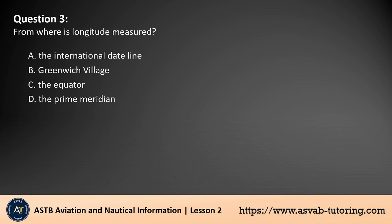Question 3. From where is longitude measured? A. The international date line. B. Greenwich Village. C. The equator. D. The prime meridian. The answer is D. Longitude is measured from the prime meridian, which is the zero-degree line of longitude. It passes through Greenwich, England, and serves as the reference point for measuring distances east or west around the Earth. The other options, like the equator and international date line, relate to latitude and time zones, but not to longitude measurement.